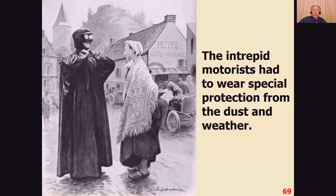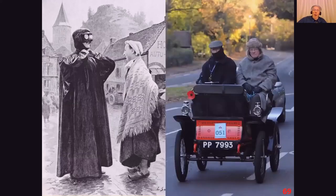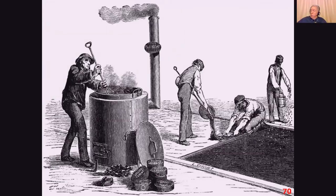The motorist had to wear special protection from the dust and the weather, and classy motoring dress was available for ladies too. The answer, of course, was tar. A Nottinghamshire surveyor, Edgar Hooley, found that if you used the waste tar from the gasworks — which was in every town — you could spread it all over the roads, seal them, and stop the dust from getting out. And all was well. Nowadays asphalt is used because, of course, gasworks have disappeared.